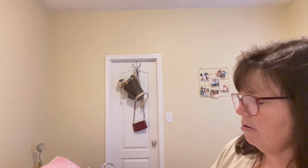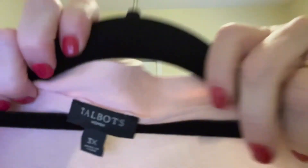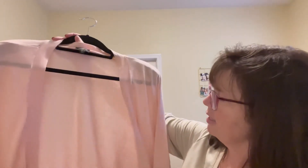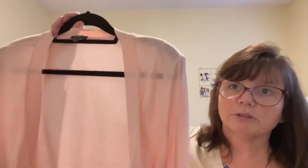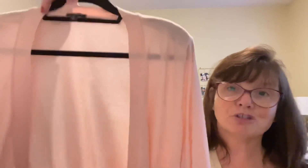The last item from my death pile haul is this Talbots 3X silk blend sweater — really pretty pale pink, perfect condition, no stains, nothing. It's a nice open cardigan, very soft and light. We picked this up at Goodwill for $5.99 and I think it will probably go somewhere between $22 and $25.